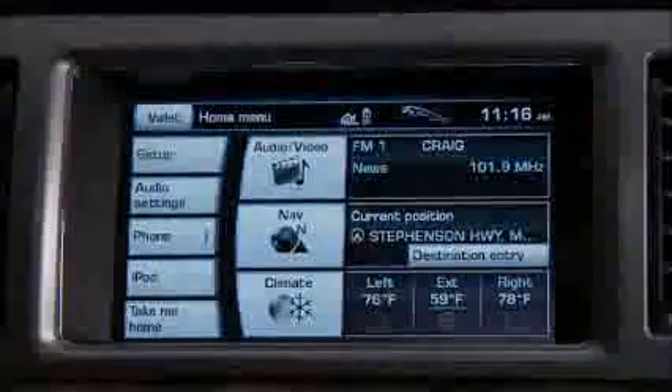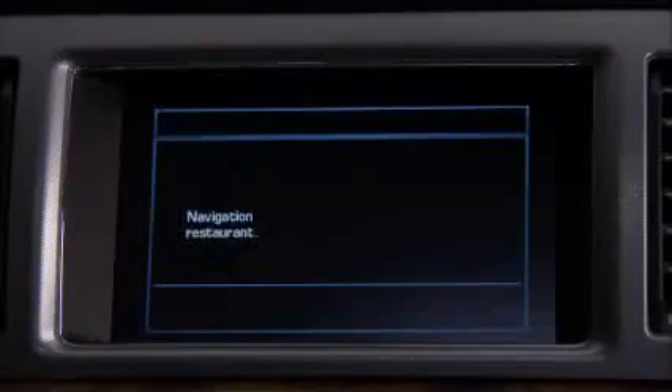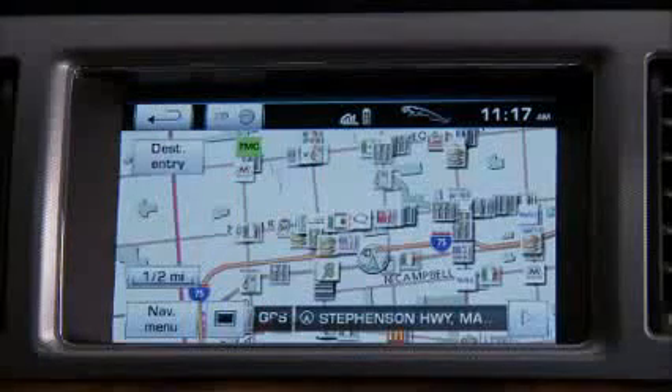There are additional voice commands not in the Say What You See menu. For example, say 'navigation, I'm hungry' — or 'navigation, restaurant' — and that will put you directly on course to finding the nearest restaurant using navigation points of interest.